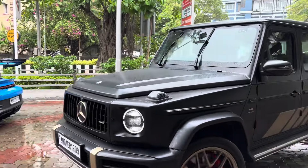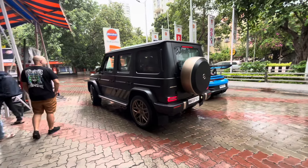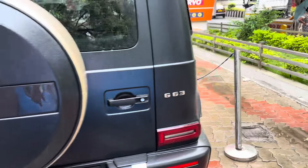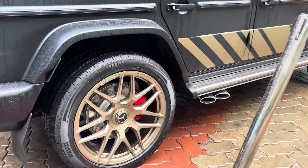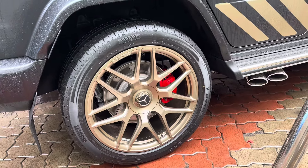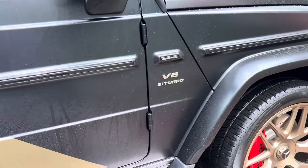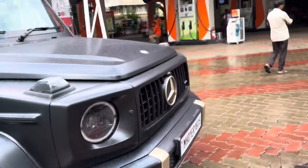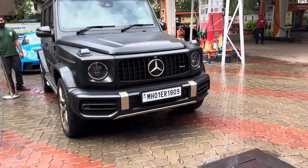After a short drive we're at a petrol bunk where Joey brought out his brand new G-Wagon Grand Edition. Check out this G-Wagon - the exterior has a gold shade on the alloys and all the lettering, and check out those huge brakes. It's absolutely looking like a monster.